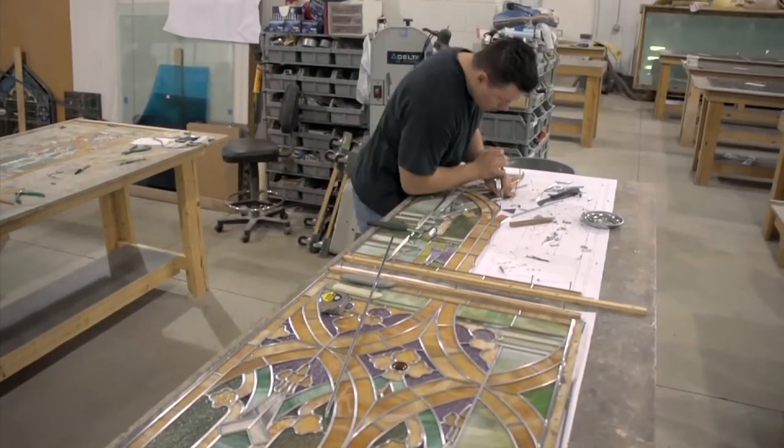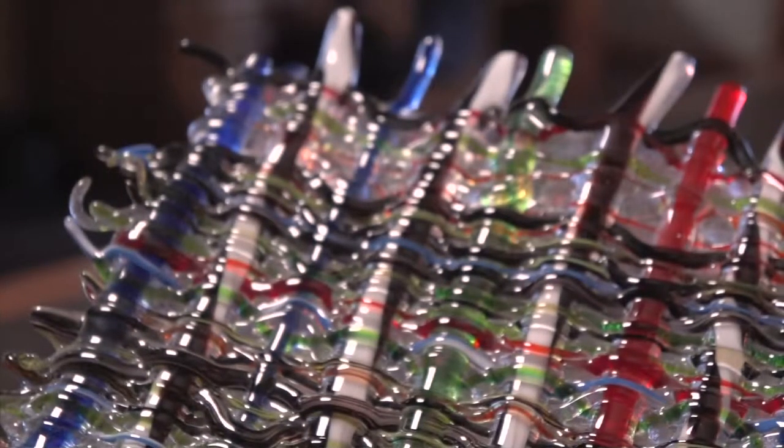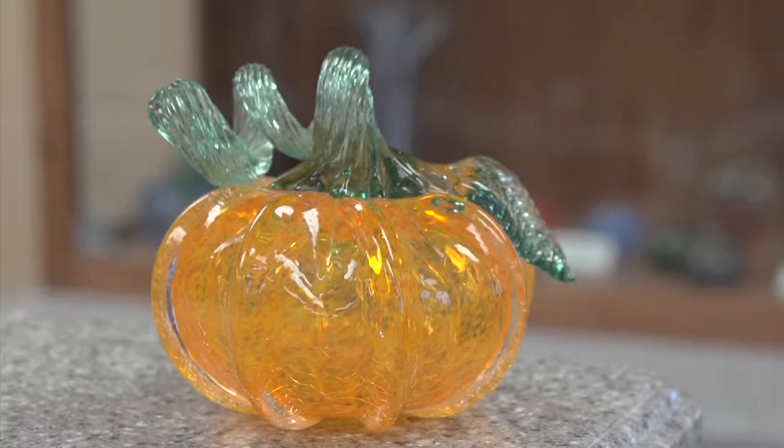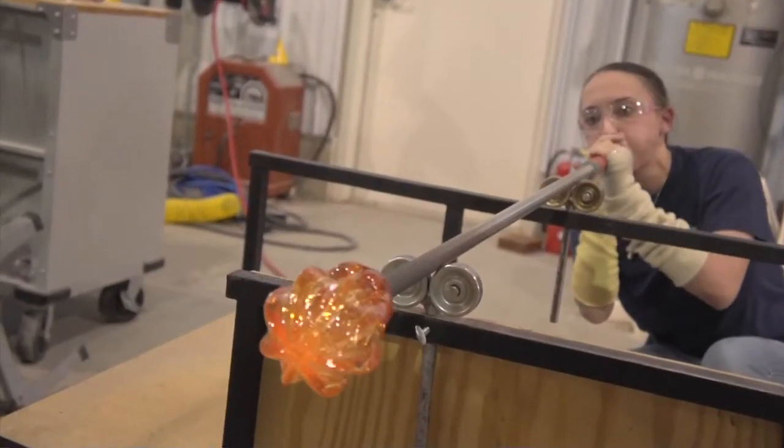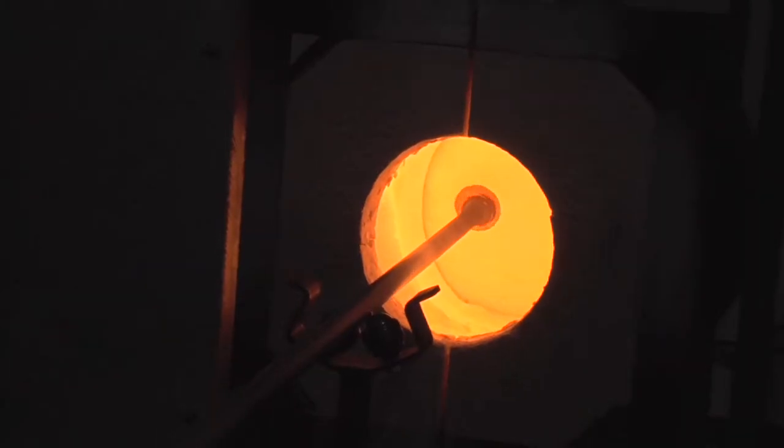Cold glass is glass that's worked at room temperature. Warm glass is generally anywhere from 1,200 to 1,500 or 1,600 degrees. Hot glass is when we get into glass blowing — heated to 2,100 degrees and reworked at about 2,400 degrees. That's really high.